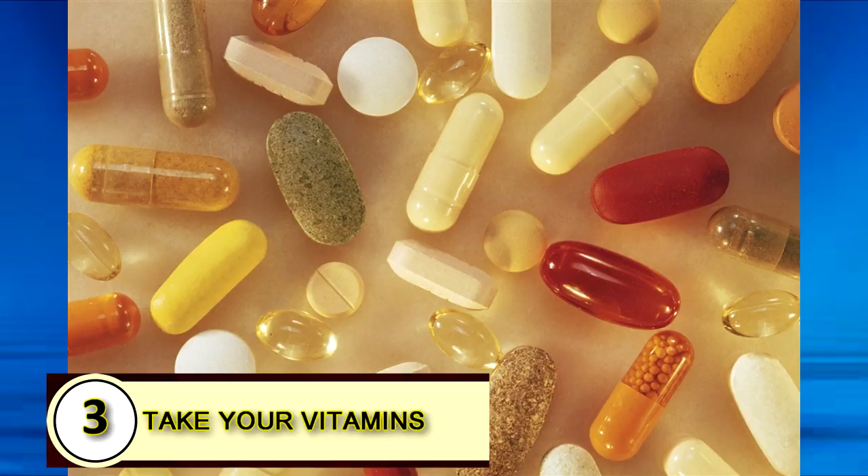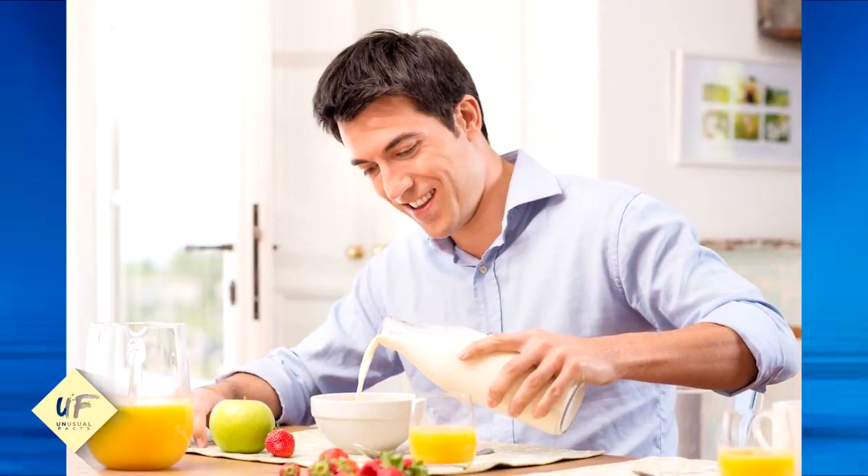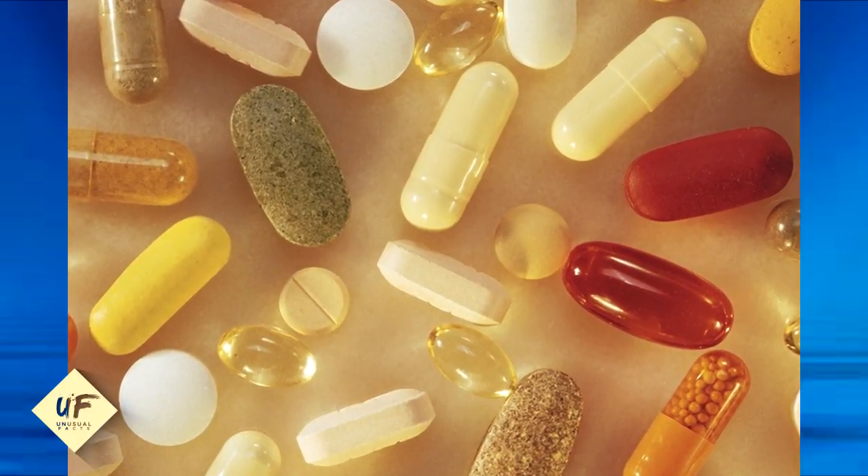Tip 3: Take your vitamins. Not just your run-of-the-mill daily Centrum, which is basically the required amount of vitamin dosage the government recommends so we don't die, but you really need to amp up the vitamin E for your skin, vitamin C for your immune system, and any and all antioxidants. It's a good idea to get advice from your local health store.